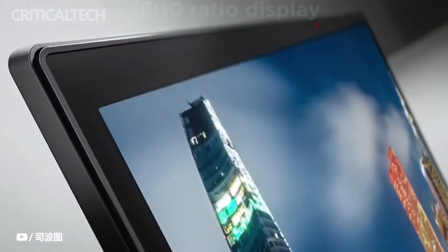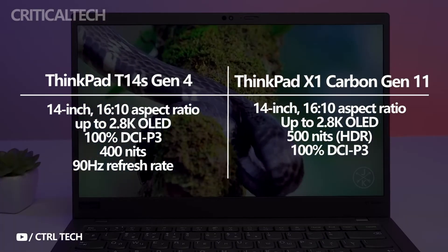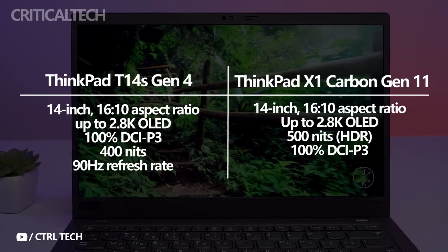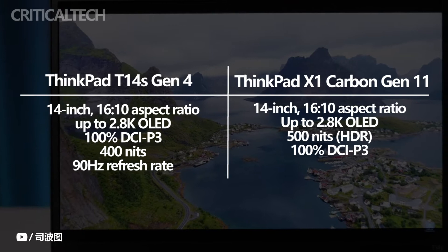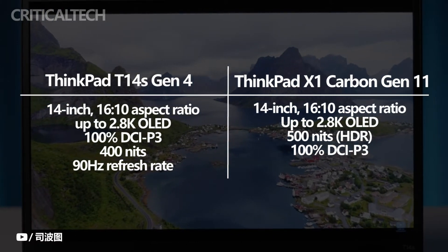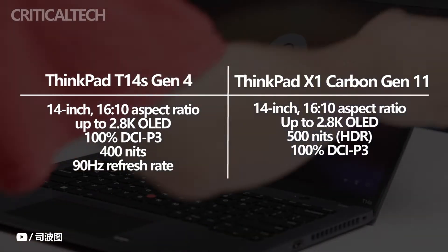These laptops' displays are also essentially identical. A 14-inch panel with a 16x10 aspect ratio is shared by the ThinkPad X1 Carbon Gen 11 and ThinkPad T14s Gen 4. Both offer options for 1920x1200, 2.2K, and 2.8K resolutions, with OLED on the 2.8K option. On the ThinkPad X1 Carbon, the WXGA resolution comes in 400-nit or 500-nit options, with a 500-nit touch panel available. The 2.8K OLED panel measures 500 nits, while the 2.2K panel measures 300 nits.